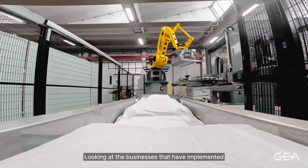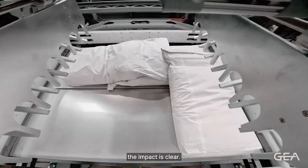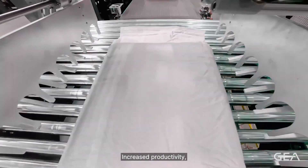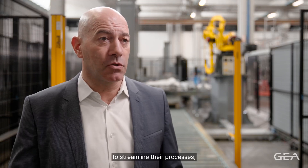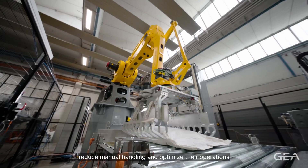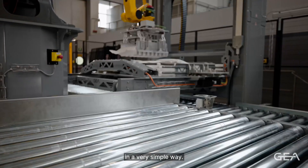Looking at the businesses that have implemented our palletizing system, the impact is clear: increased productivity, product quality, and safety. Our customers have been able to streamline their processes, reduce manual handling, and optimize their operations in a very simple way.